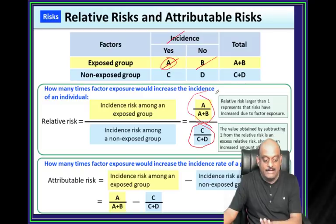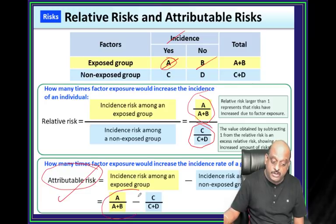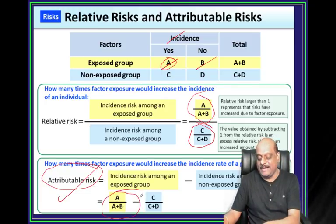Attributable risk - the examiner can ask this too: it is (a/(a+b)) minus (c/(c+d)). In rheumatic fever: ASO titre increases.